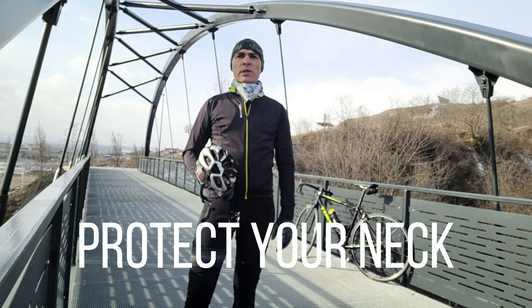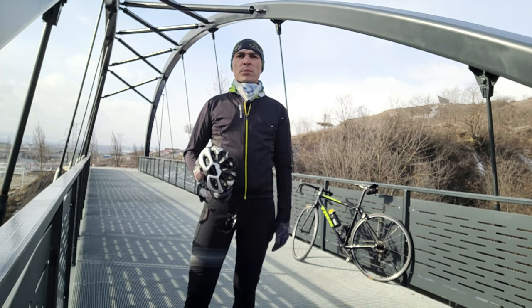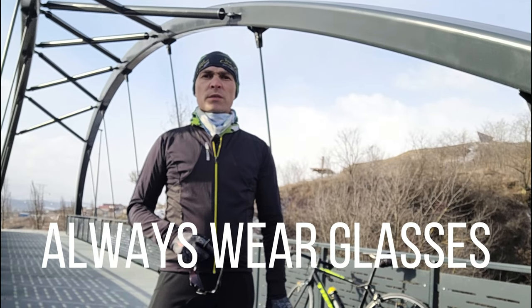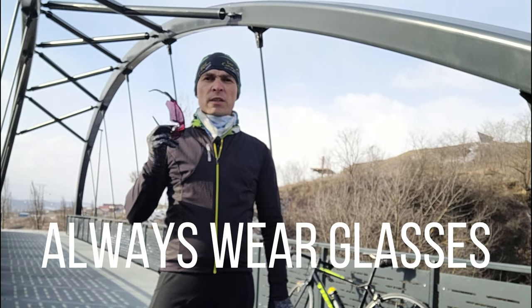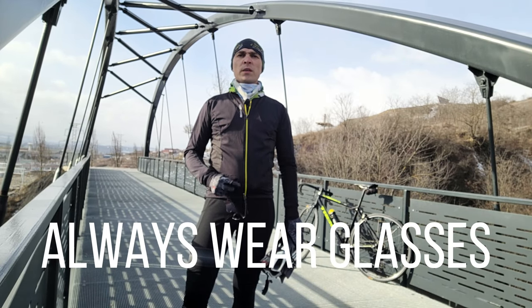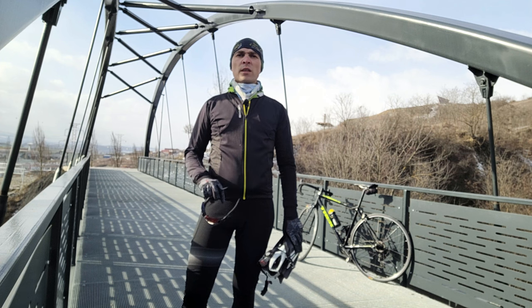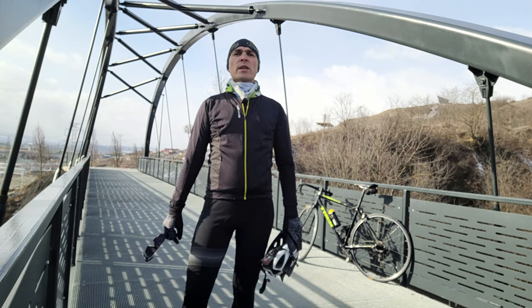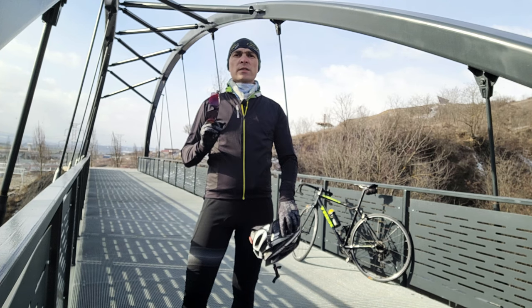It allows you to breathe through it and it protects you from the cold at the same time. Glasses are equally important — they protect your eyes from wind and dust. Also, if you ride in a snow-covered landscape it is essential to have good light protection, maybe even more than in summer. If it's cloudy or darker outside, just wear clear lens glasses.